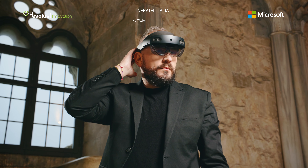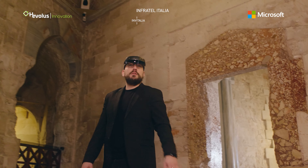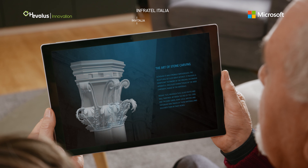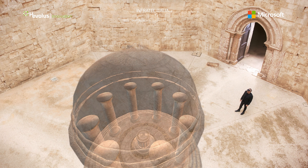The on-site visit becomes smart and is enriched with augmented reality content narrated by the avatar of Emperor Frederick II. With mixed reality and Microsoft HoloLens 2 headsets, the museum becomes figital and it opens up to live streaming links between the castle tour guide and visitors at home.